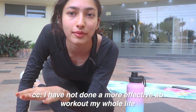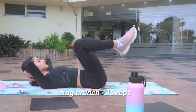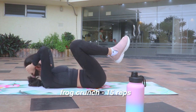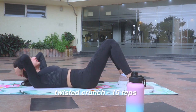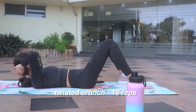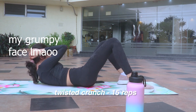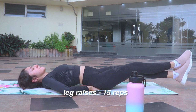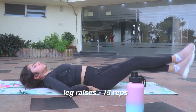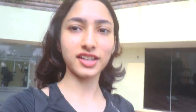Honestly, I have not done a more effective ab workout in my whole day. My abs feel so sore right now — I didn't even do much, it was just 11 minutes. But each of those workouts were so effective and I could actually feel the burn. Right now I feel more toned, like a tone over here — I don't know, like a gap.